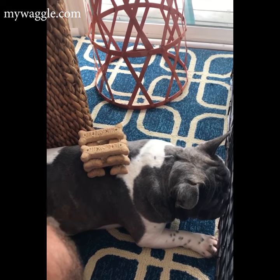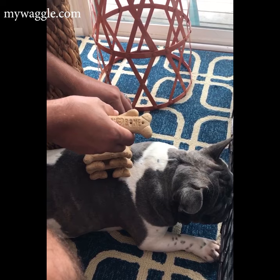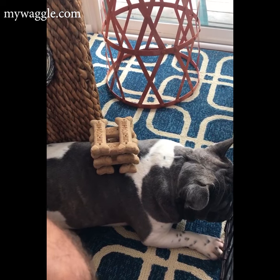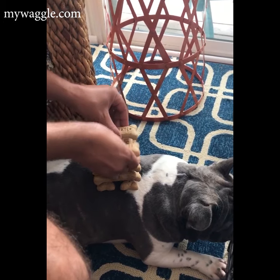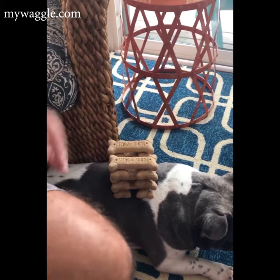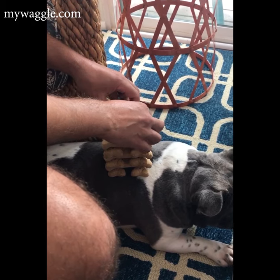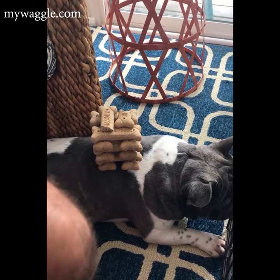We're at eight. He doesn't even notice. Ten. I think we're at a cookie. So the answer is ten and a half cookies. And the French Bulldog does not notice.